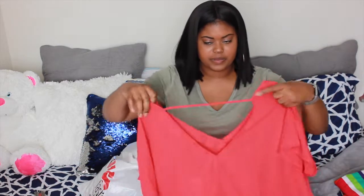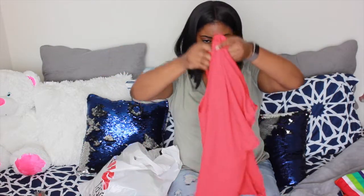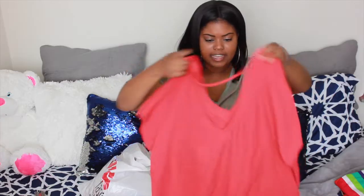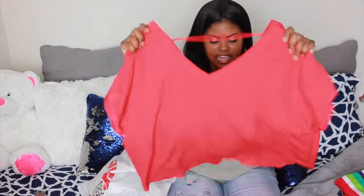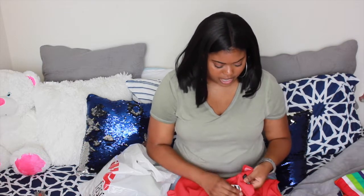The next thing I got is this red top. This is the front of it, and then the back has this really cute detail. I thought this is something really cute — I can either dress it up or dress it down, wear it with jeans, or wear it with some nice slacks to work. I got this in a 1X as well; it's pretty flowy. Probably could have done an extra large but they didn't have any, so I got it in a 1X. I paid $5.99 for this shirt.